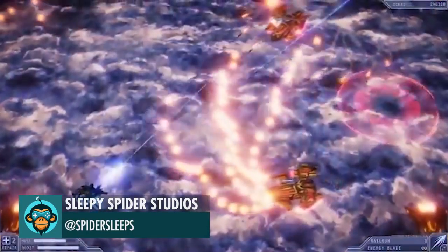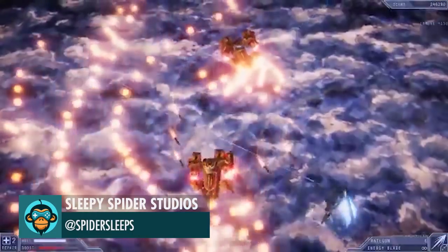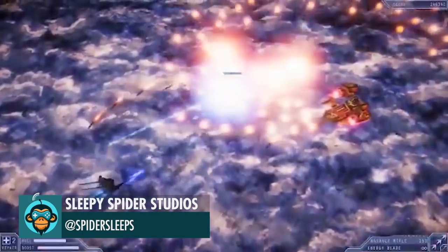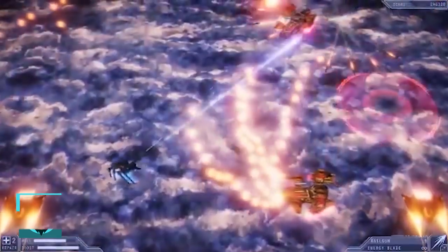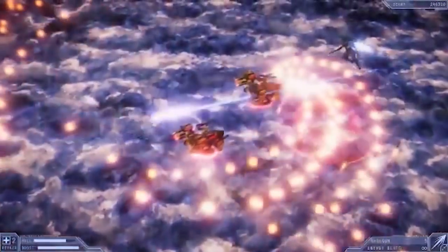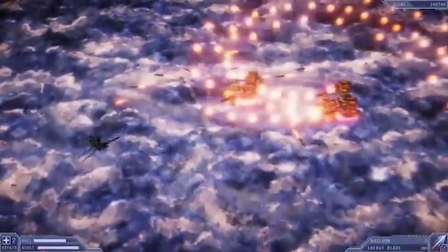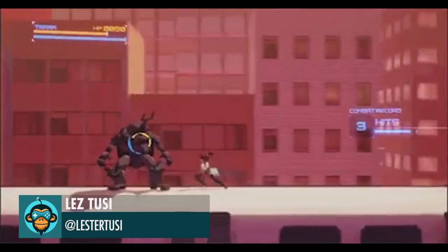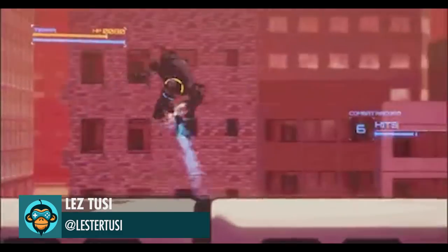Sleepy Spider Studios decided the regular heavy enemy wasn't enough, so they made these guys. Les improved the combat system and cinematic finisher in Cognito Terra.